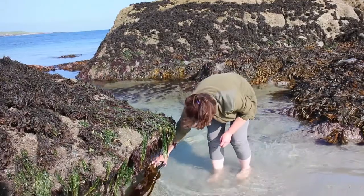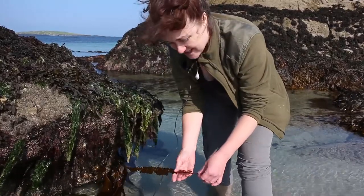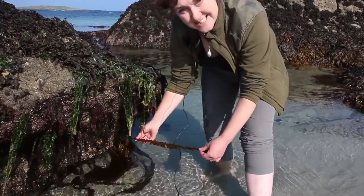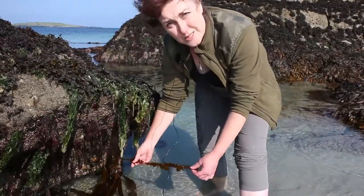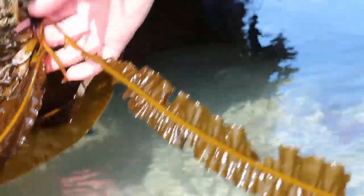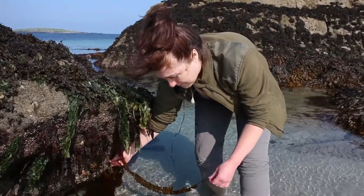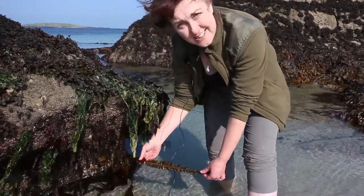We are now going to look at lots of seaweeds and their identifying features so that you will be able to find them on your own beach. This seaweed is called alaria, or Atlantic wakame, and it's one of my favourite seaweeds because it's so tasty. You can see its identifier: it's got a single midrib all the way down. It's like a big leaf shape and you can find it at the lowest point of the tide, attached to the rocks by a small holdfast. It's very easy to identify — there's nothing like it on the seashore.